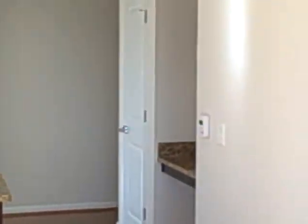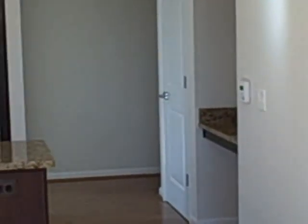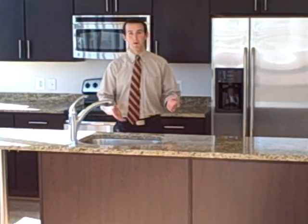We also have digital programmable thermostats, which should also help with your utility costs. Many of our apartment homes also have up to 15-foot ceilings.